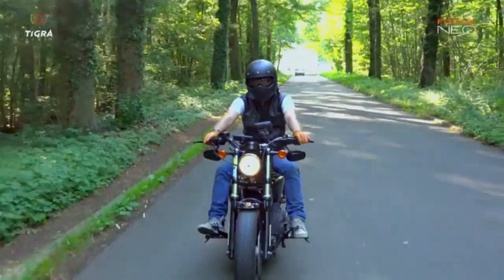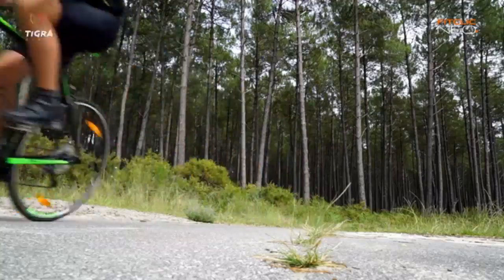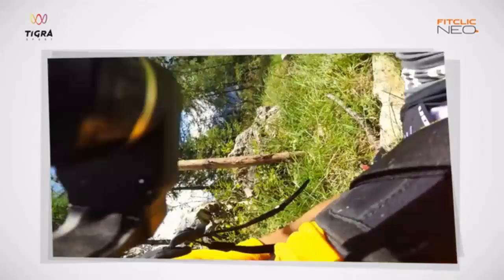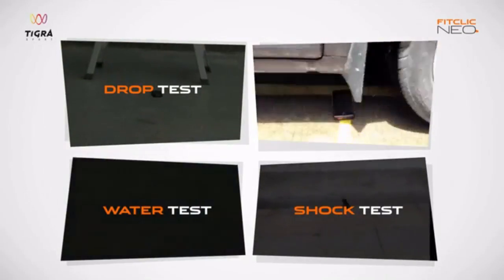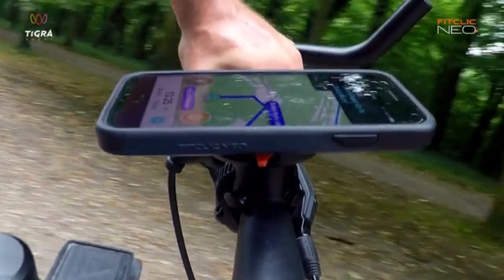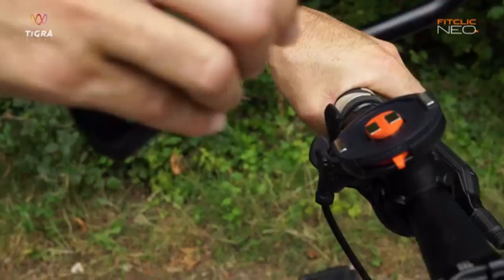Ever mounted your phone on the bike? Can you trust your $700 phone with the mount that holds your phone in place? What if you hit a bump and fall? At Tigris Sport, we have spent the past 10 years researching, testing and improving our phone mounts and cases, some of which were almost indestructible. The FitClick Neo is our third generation system.